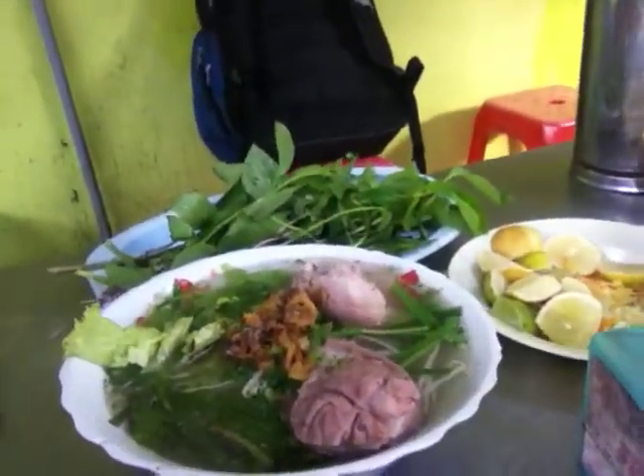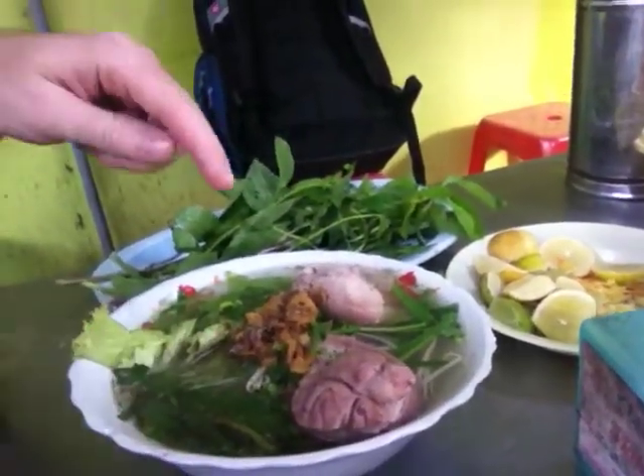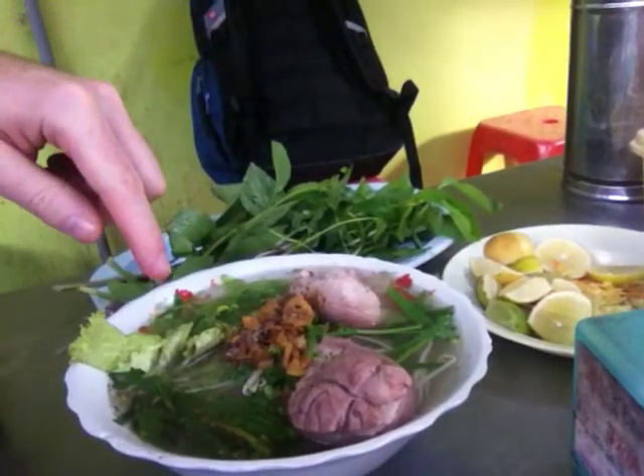Here it is right here. It's pretty good. You can see they put pork, they put scallions and onions, they put vegetables.